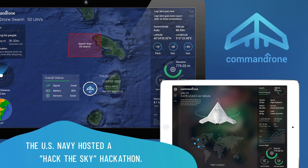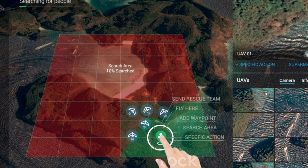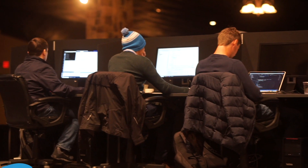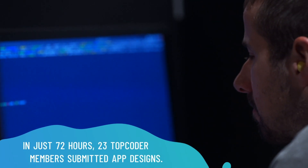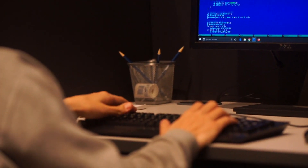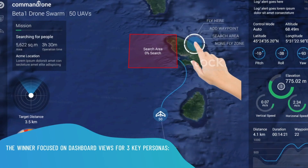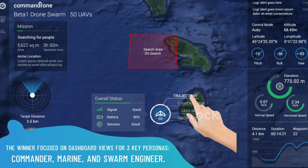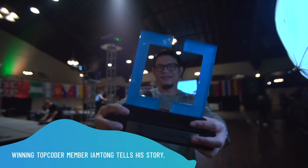The Hack the Sky hackathon, hosted by the US Navy, focused on swarm unmanned aerial vehicle capabilities. Top Coder members were asked to create an app design for these drones in less than 72 hours. 23 members submitted their best designs, and one member was crowned the winner for a design focused on unique, intuitive dashboard views for three key user personas: commander, marine, and swarm engineer.